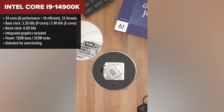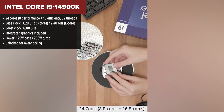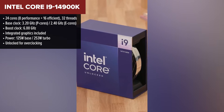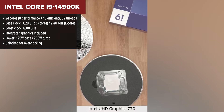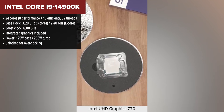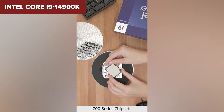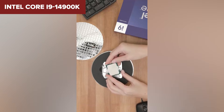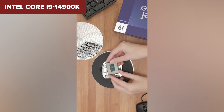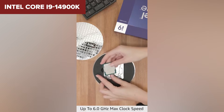And now the king of the hill: the Intel Core i9-14900K. If performance is your top priority and you want the best that Intel has to offer for desktop systems, look no further. With 24 cores and 32 threads, it's capable of handling intense rendering, 4K video editing, streaming, and gaming all at the same time. It even hits a turbo speed of 6 GHz, which is mind-blowingly fast for a consumer desktop chip.